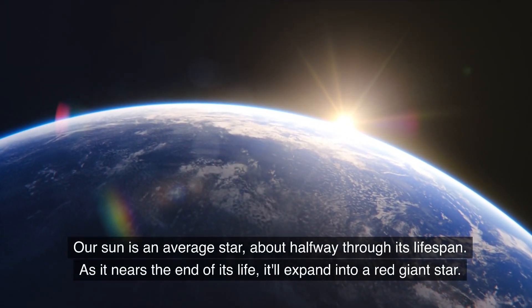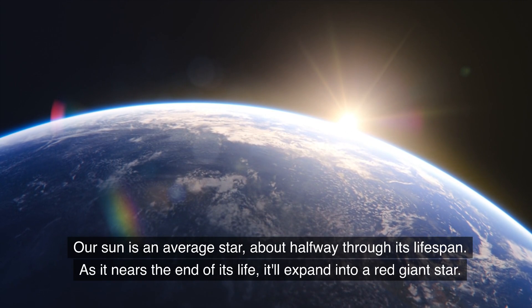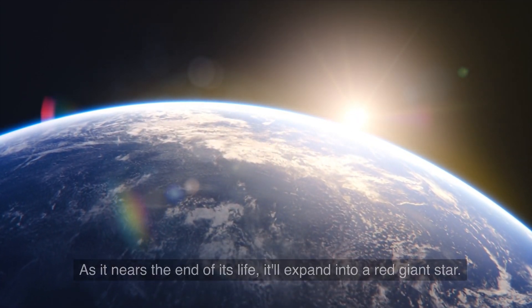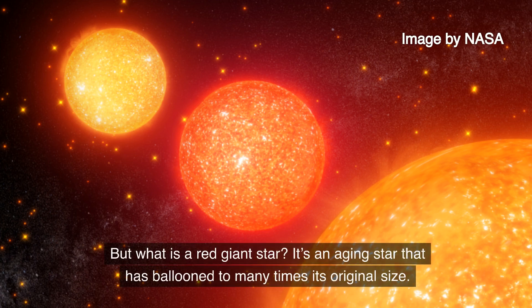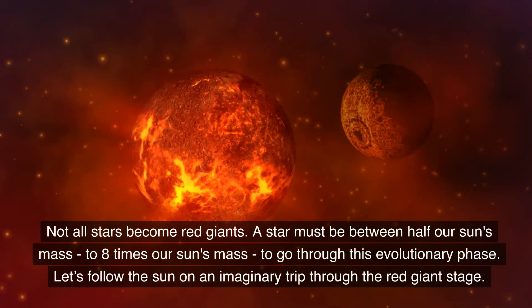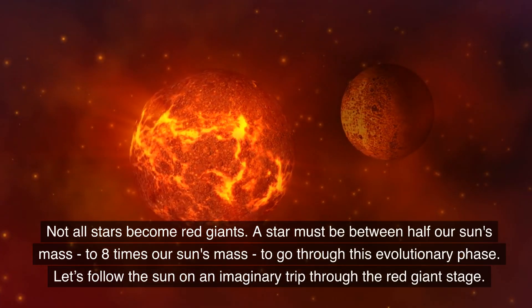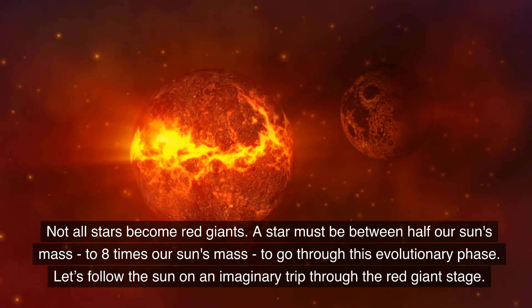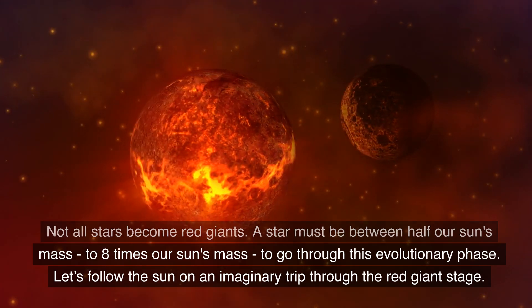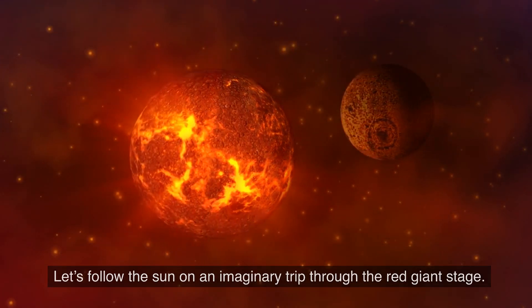Our Sun is an average star about halfway through its lifespan. As it nears the end of its life, it'll expand into a red giant star. But what is a red giant star? It's an aging star that has ballooned to many times its original size. Not all stars become red giants — a star must be between half our Sun's mass to eight times our Sun's mass to go through this evolutionary phase. Let's follow the Sun on an imaginary trip through the red giant stage.